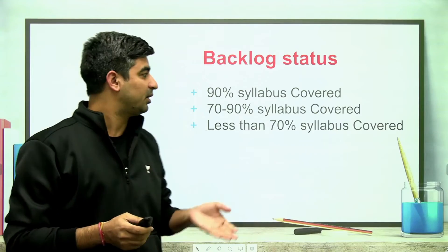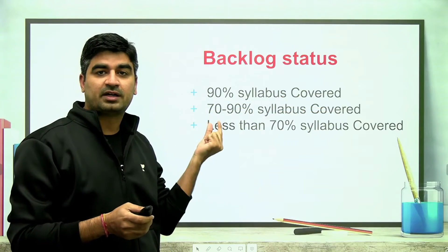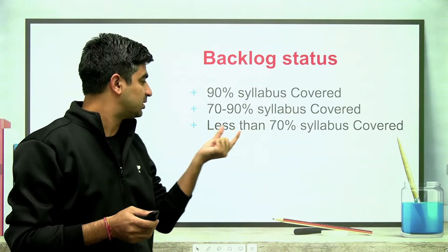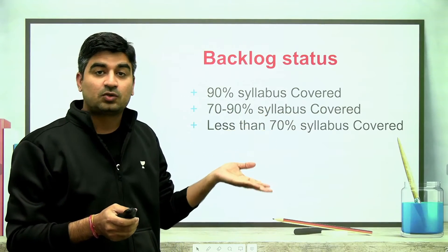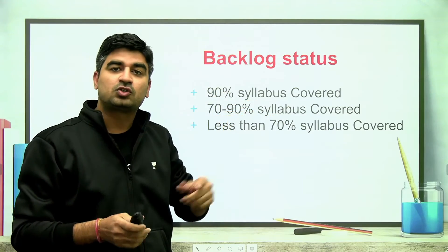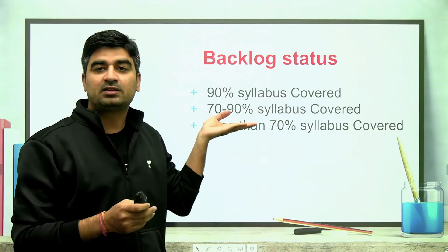Identify your category: whether you have covered 80% of the syllabus or more, or 70 to 90%, or less than 70%. If you have covered 90%, you should go for 100% and then prepare for the exam.